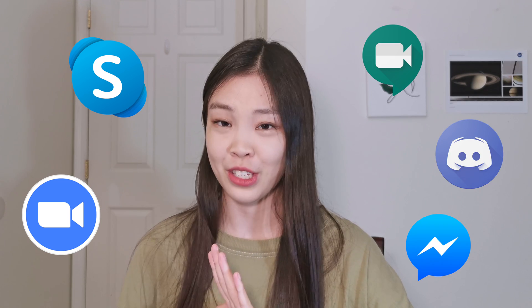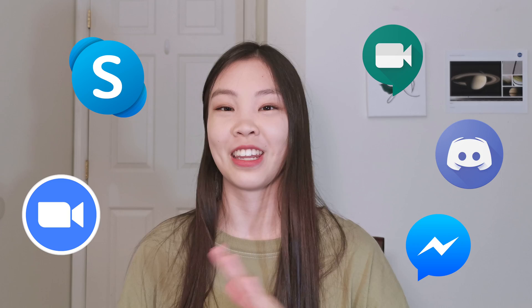The third thing I did was attend a lot of online meetings. I attended meetings on Zoom, Skype, Google Meet, Discord, and Facebook Messenger — basically all of my meeting platforms.